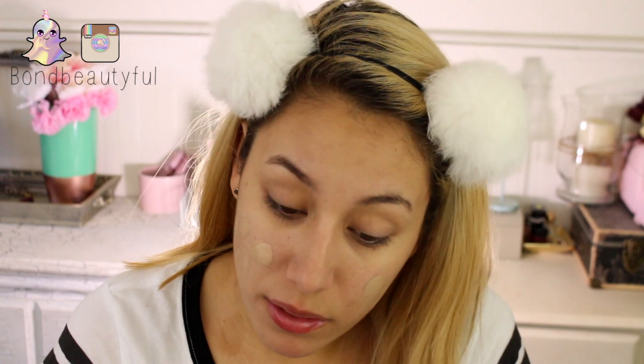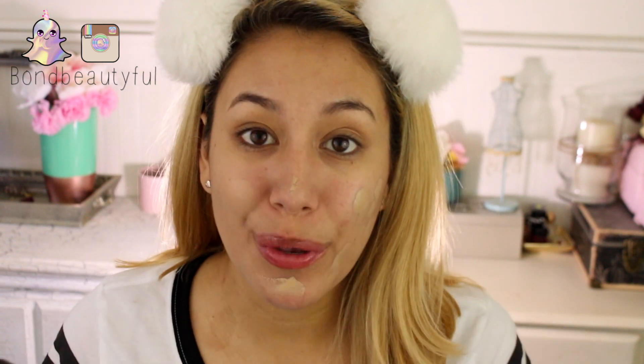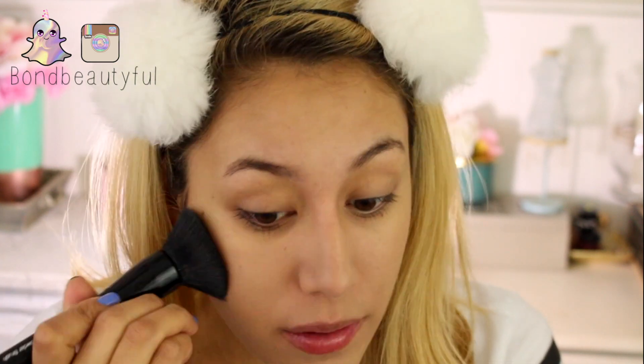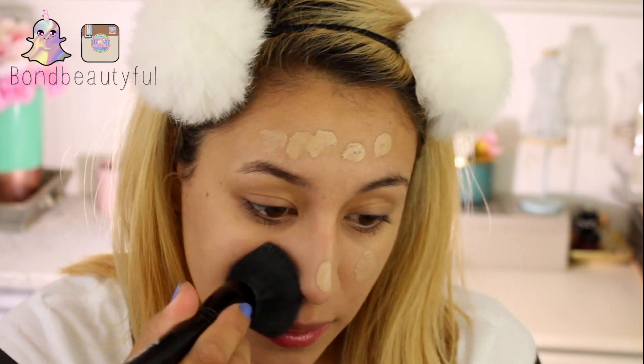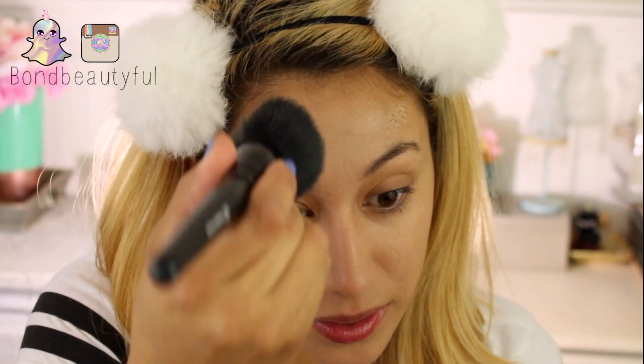I think it actually might fit me. I'm going to try it with my Elf powder brush because I love that brush. I think this shade is going to match me pretty well. This really blends into the skin nicely — it looks like skin. It reminds me a lot of how the Bourjois Healthy Skin Serum looks on the skin, like your second skin. It's really beautiful.